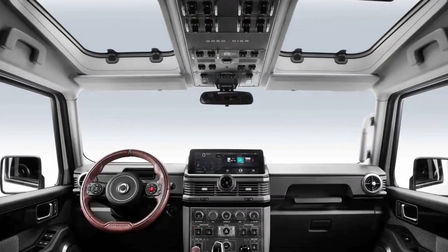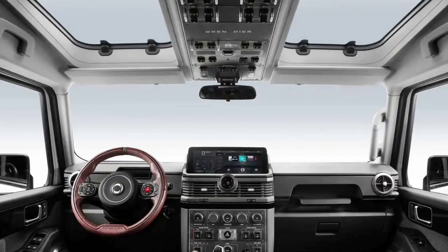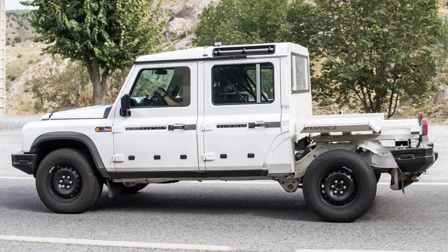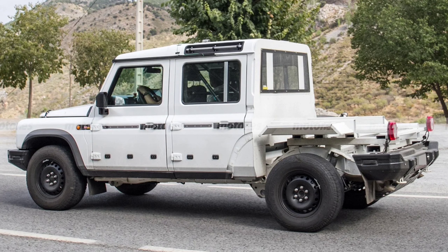The exposed rear end hints the bed won't necessarily be large, and it looks like the rear seats have been replaced by a roll cage. Underneath the hood is a BMW engine, either a diesel or gasoline inline-6 unit sending power to both axles through a ZF 8-speed automatic transmission.